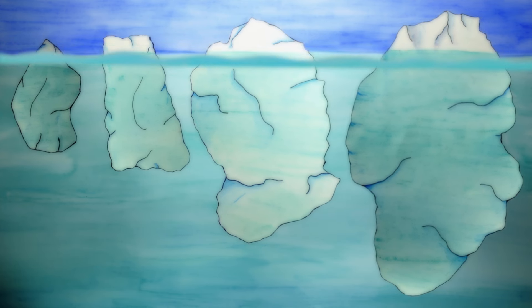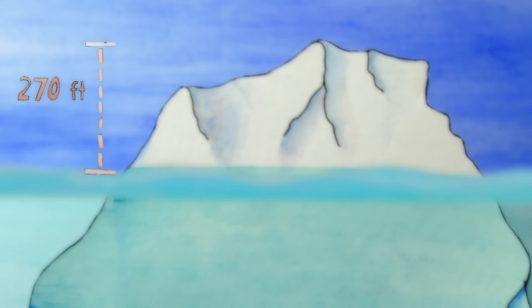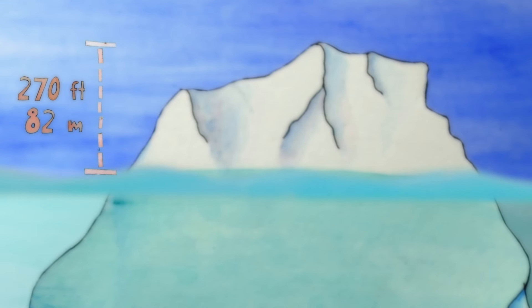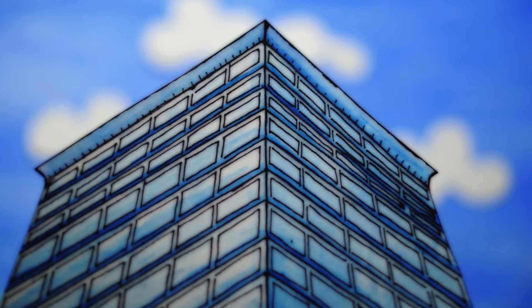So just how big is a very large iceberg? Officially, any iceberg looming larger than 270 feet high above sea level and 670 feet long is considered very large. That's 27 stories of looming blue ice.